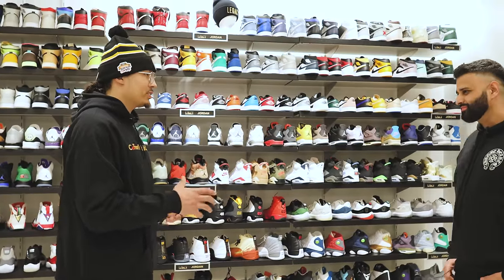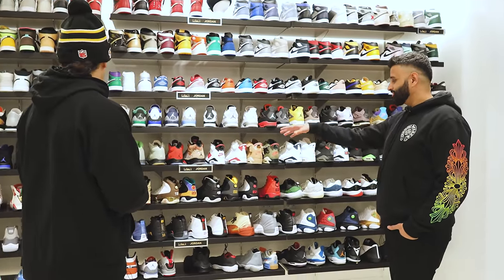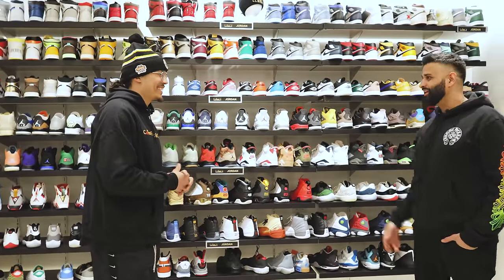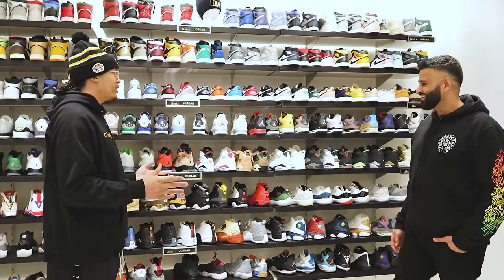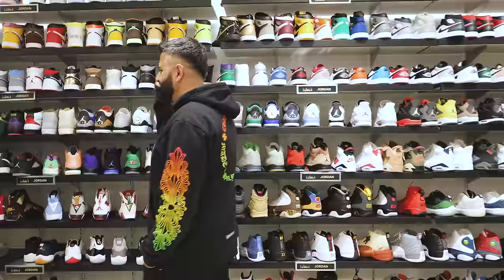We try to stack so heavy but they sell so quick. The white cement 3s, the black cement 3s — they're not even here anymore. They come in and leave the same day. It's hard to stay on top of inventory with a classic sneaker like that.